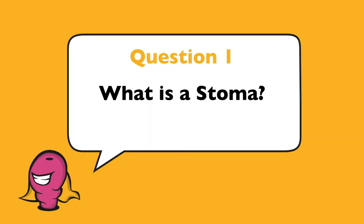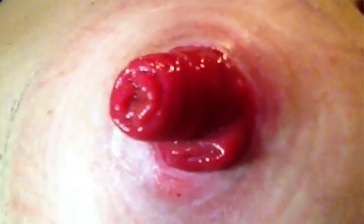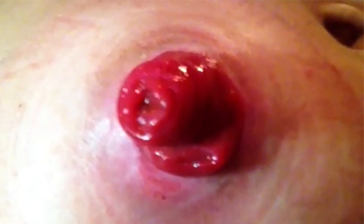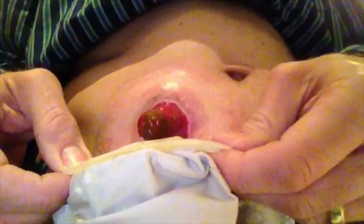What is a stoma? A stoma is an artificial opening made into a hollow organ, especially one on the surface of the body leading to the gut. Although it is an artificial opening, a stoma can be permanent or temporary. The stoma requires a bag or pouch to collect and empty the bodily waste, which can be changed daily and the stoma can be cleaned, ready for the new pouch to be applied.